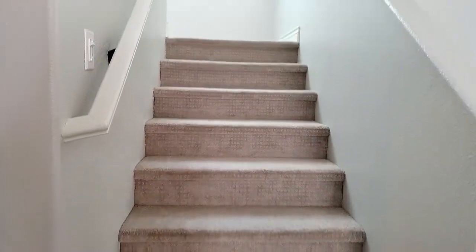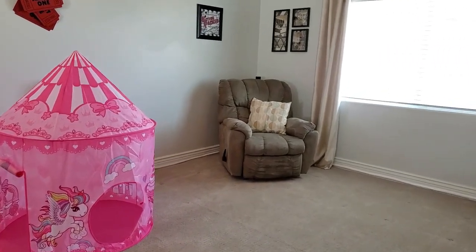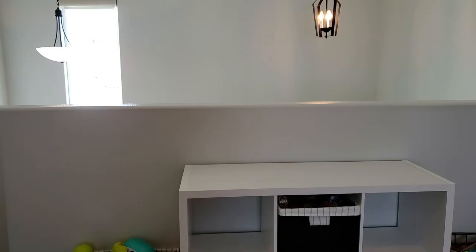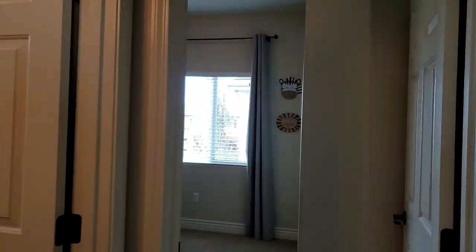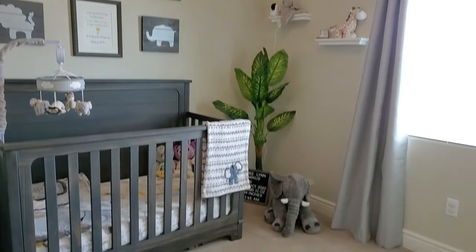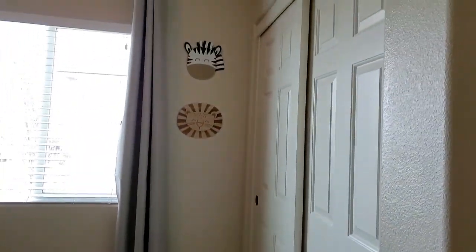Now let's go upstairs. Upstairs, this is the bonus flex space that can be utilized in multiple ways, including as an extra upstairs bedroom. You have three bedrooms upstairs — a split plan offering two bedrooms on one side and one bedroom on the other. Each bedroom features beautiful carpet, light fixtures, and a full closet.